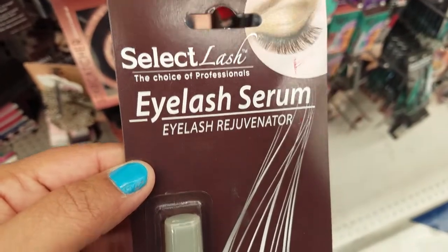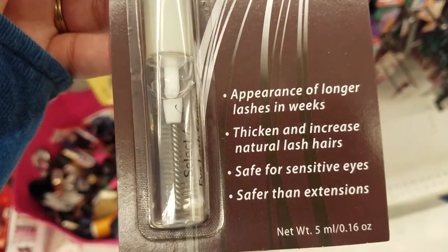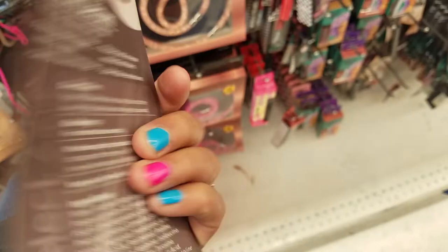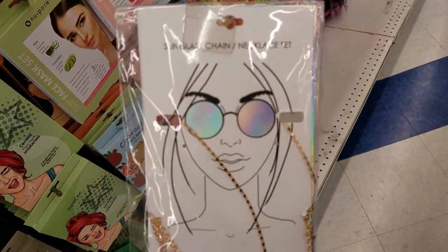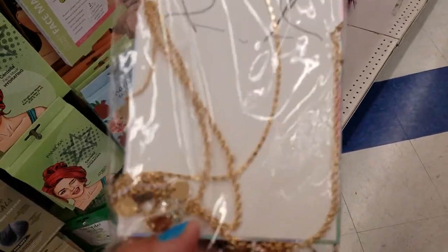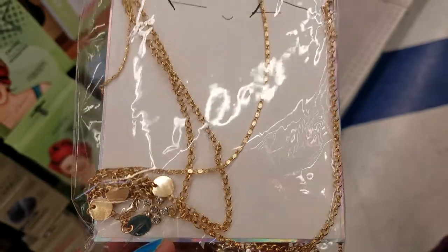They got this eyelash serum — never heard of that. You get 0.6. This is really cute — a sunglass chain necklace set. Look at how pretty that is, guys. That's gorgeous, and only for $1.